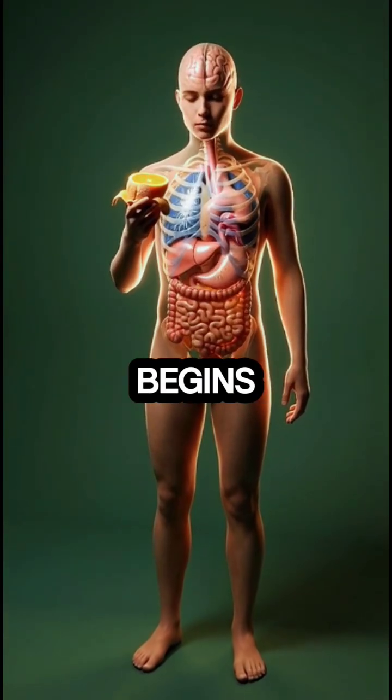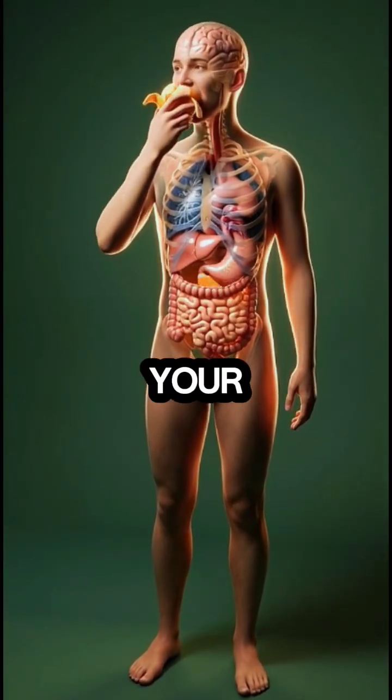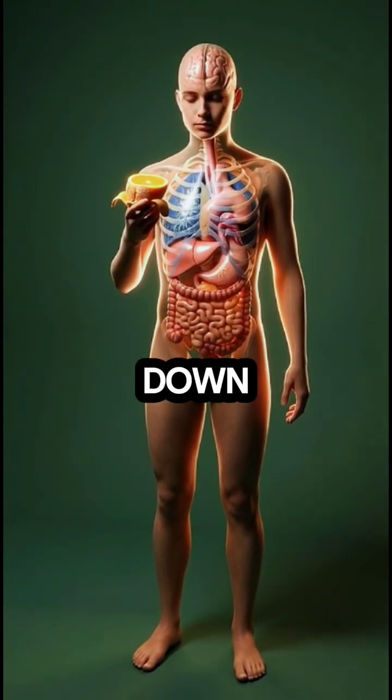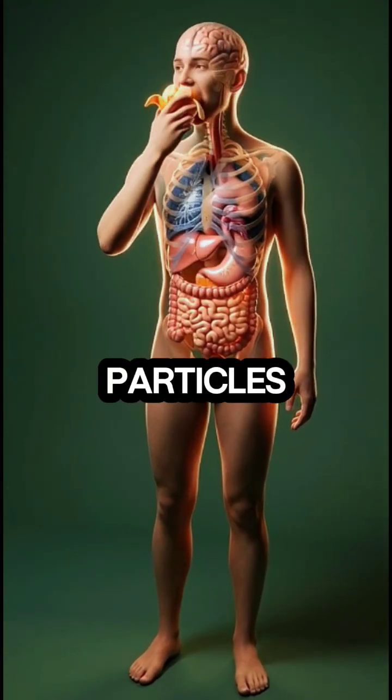When you eat an orange, the process begins the moment you take a bite. Your teeth crush the fruit while salivary enzymes start breaking it down into smaller, softer particles.